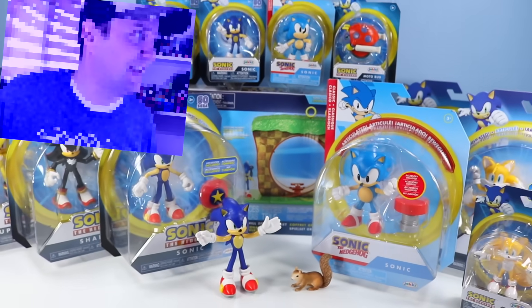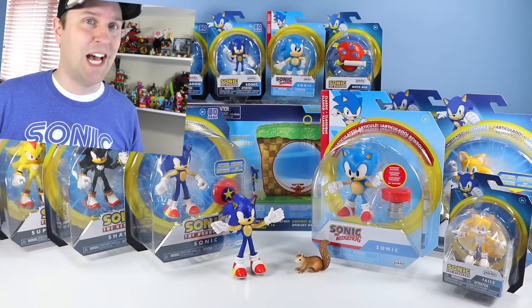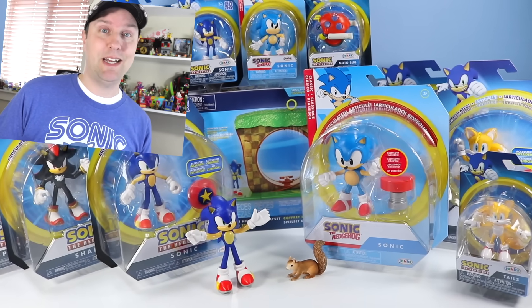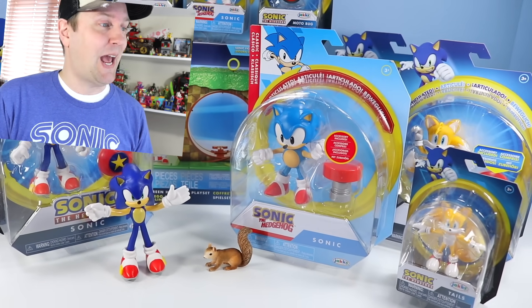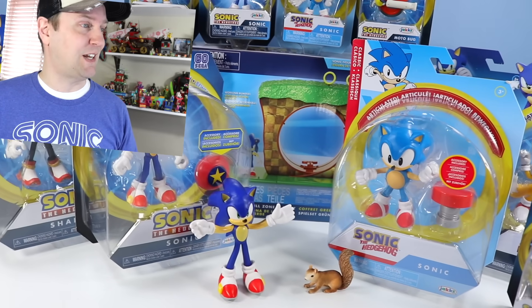On the table, it's Sonic the Hedgehog. How many Sonic figures do you see here? There are a ton of Sonic figures that I've slowly collected over the last year. Hi everybody, it's Dan at Squirrel Stampede and we are going to go through all these great Sonic figures from Jakks Pacific.